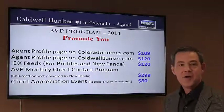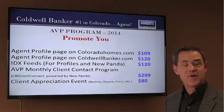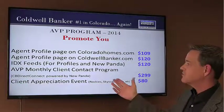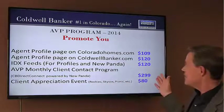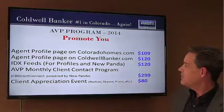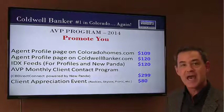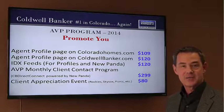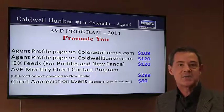Moving on to the promotion side of things — how we promote you to do more and better business. There's a whole lot here, but it's worth taking a look at. First of all, we cover the cost through the AVP of the profile pages in carahomes.com as well as CaldwellBanker.com. We also pay for the IDX feeds to power New Panda, our CB Direct Connect.